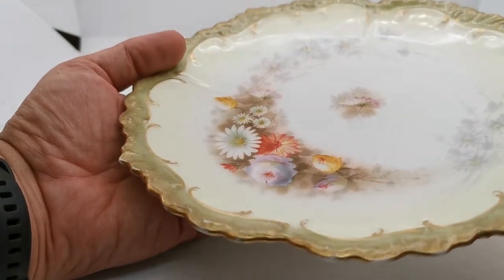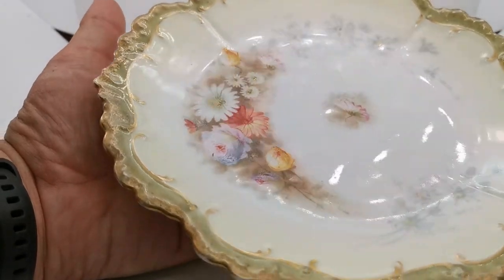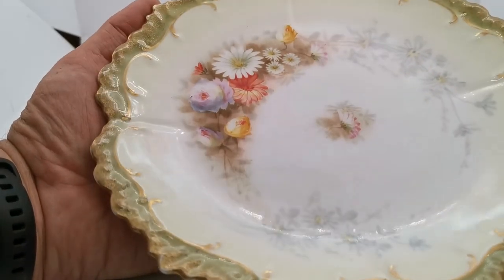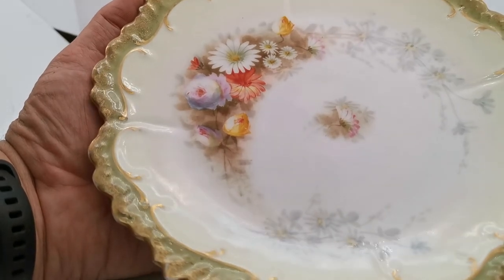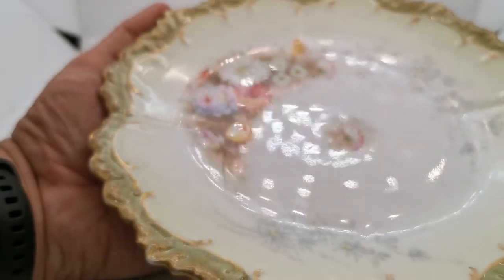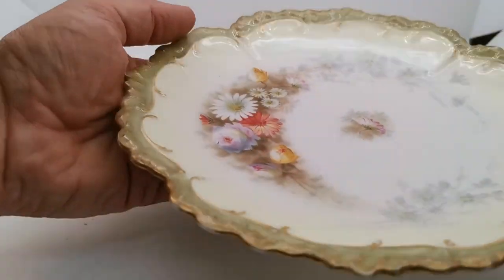A little bit of wear here just adds to the whole feel of this being right for its age, and it's in very fine condition. Very light wear on the surface; got some antique crazing there, but by and large the glaze is in very good condition, as is the decoration.